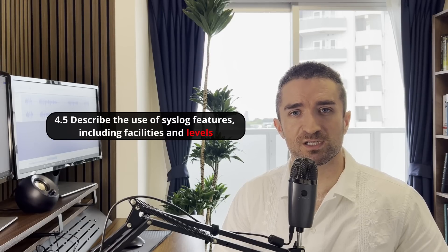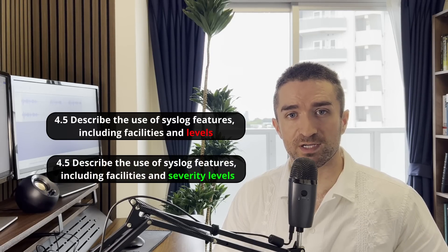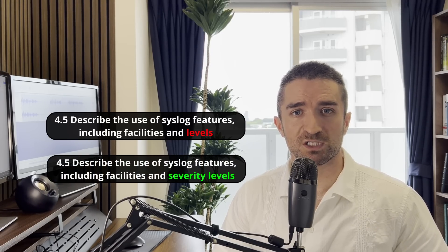So those are all of the changes in version 1.1. Cisco also updated the wording of some other topics, but those are just wording changes — they don't change the actual content. For example, topic 4.5 changed "syslog levels" to "syslog severity levels" — same meaning, they just clarified the wording.